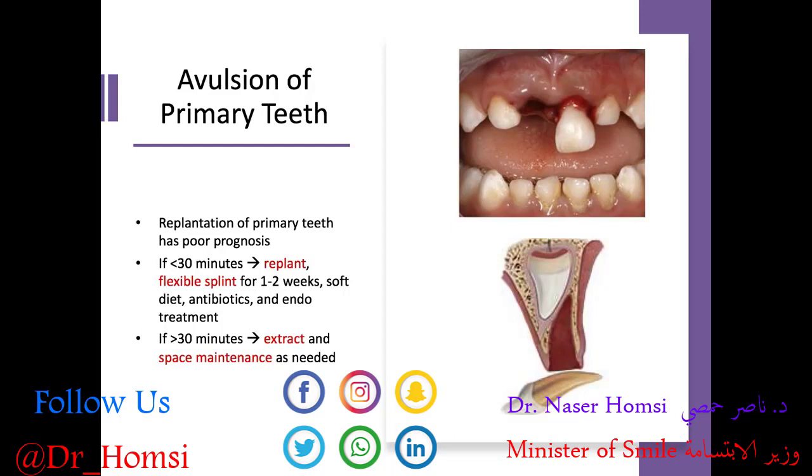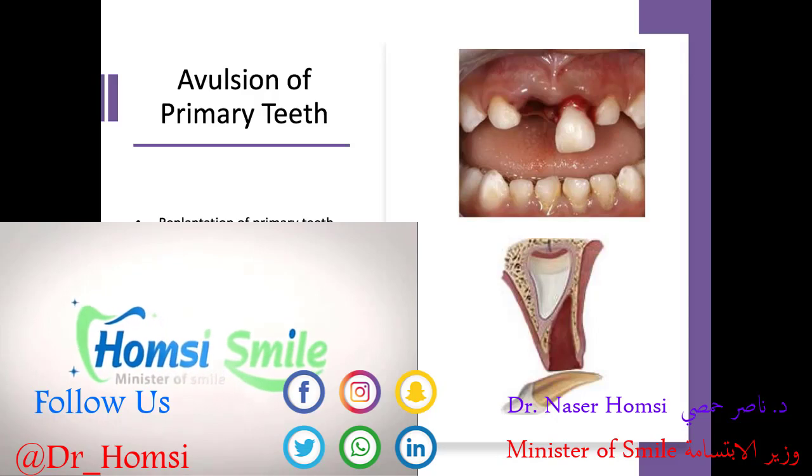What if the tooth is avulsed — completely separated from its alveolus and out of the mouth? Replantation of a primary tooth has a particularly poor prognosis. If it's been less than 30 minutes of extra-alveolar dry time — the time the tooth has been outside the mouth and not in a bathing solution like saline or milk — we could attempt to replant it, place a flexible splint for one to two weeks, maintain a soft diet, take a course of antibiotics, and undergo endodontic treatment once the tooth is in position and the periodontium seems to be regenerating.